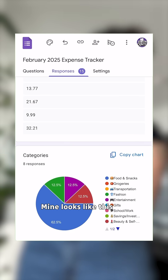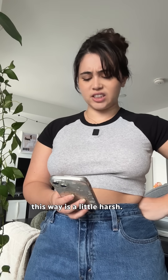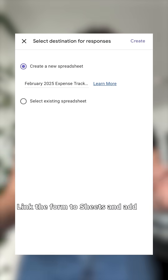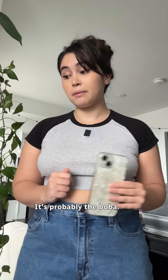Mine looks like this when I hit the responses tab. Clearly you have a snack spending problem. Seeing it this way is a little harsh. How do I know my total spending though? Extra fancy mode — link the form to Sheets and add a SUM command like this. Great, now I can scientifically prove to myself why I'm broke. It's probably the boba.